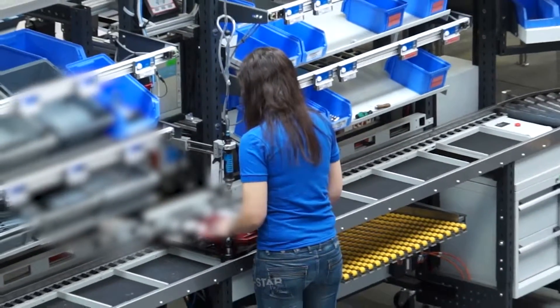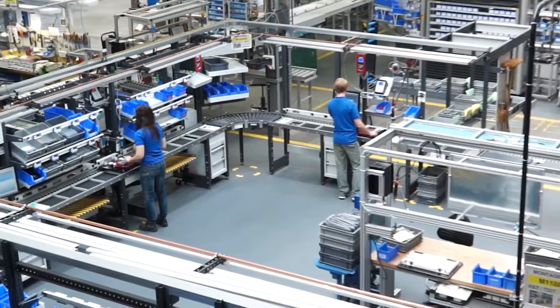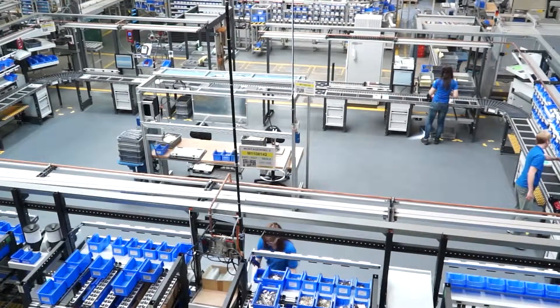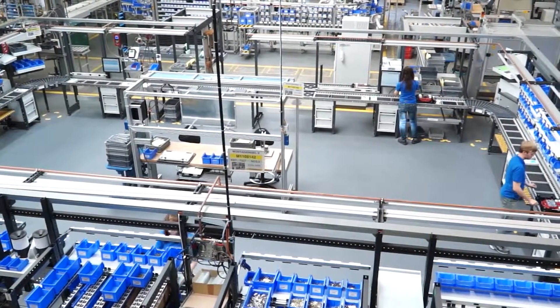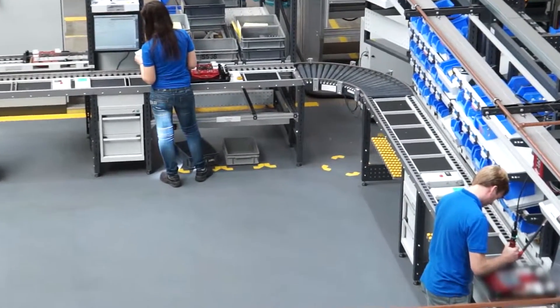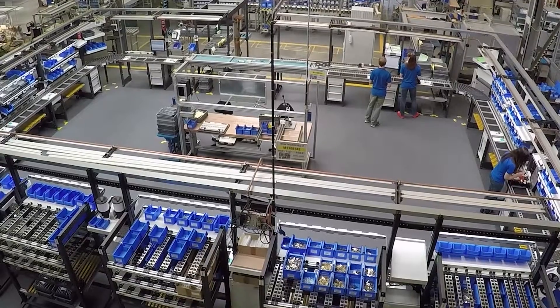For one customer, we drew up a one-piece flow assembly line in a closed 360-degree circulation system. It's used to manufacture mechanical products in fluctuating quantities and many versions. As a general contractor, we planned and delivered the entire assembly line as an industrial manufacturing system.